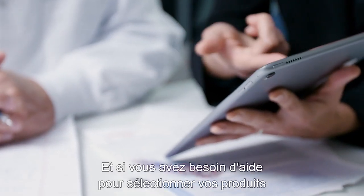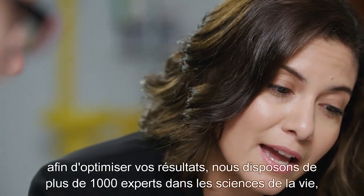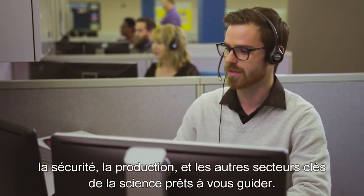And if you need assistance with product selection to optimize your results, we have over a thousand experts in life sciences, safety, production and other key scientific areas ready to guide you.